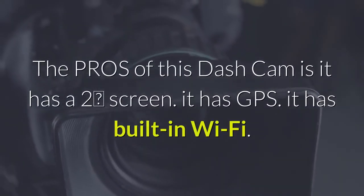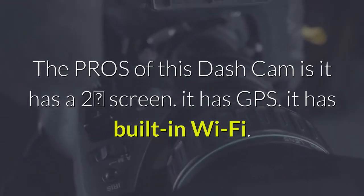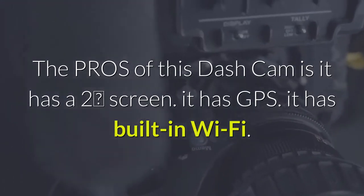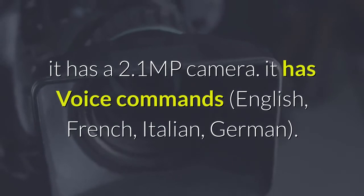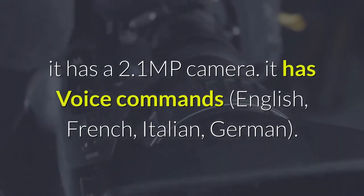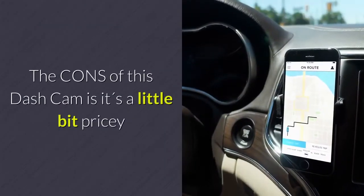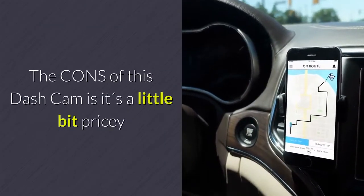The pros of this dash cam are: it has a 2-inch screen, GPS, built-in Wi-Fi, a 2.1 MP camera, and voice commands in English, French, Italian, and German. The cons of this dash cam are that it's a little bit pricey.